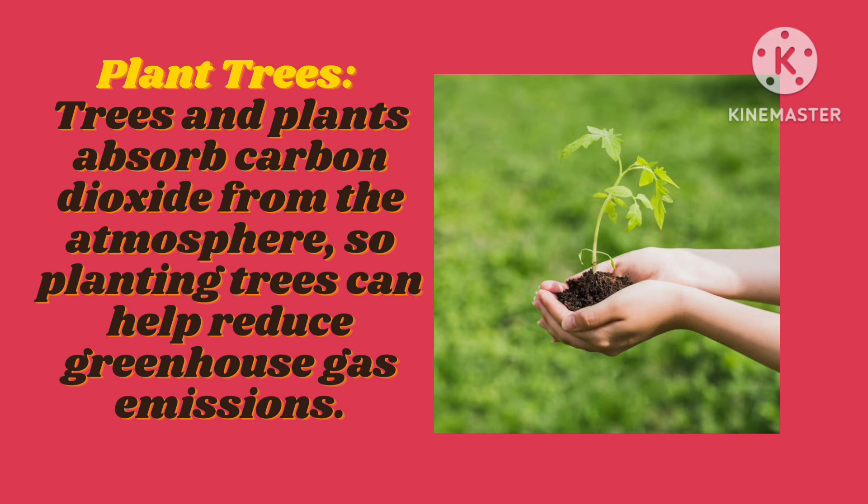Plant trees. Trees and plants absorb carbon dioxide from the atmosphere, so planting trees can help reduce greenhouse gas emissions.